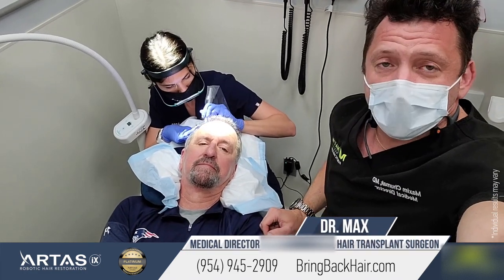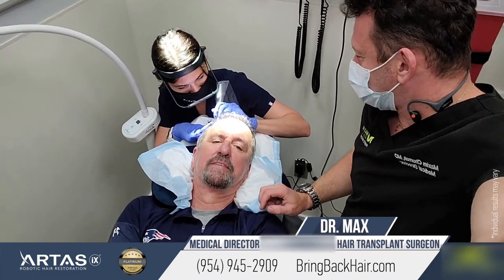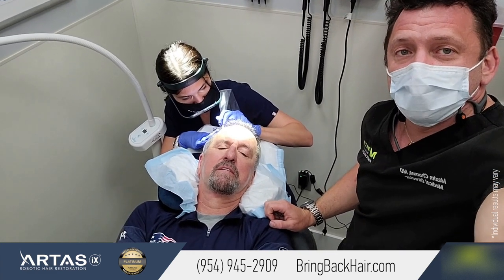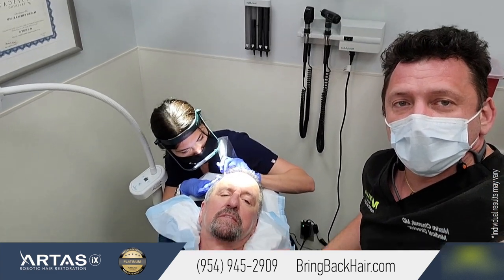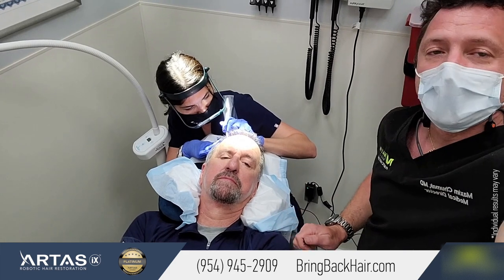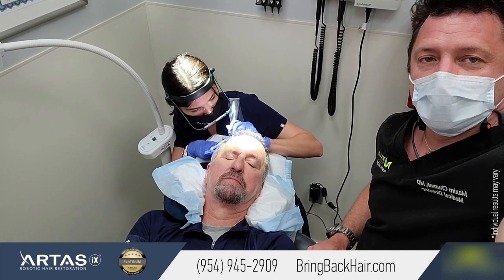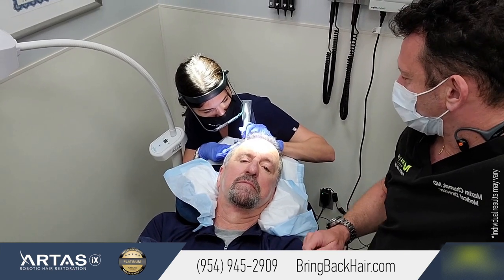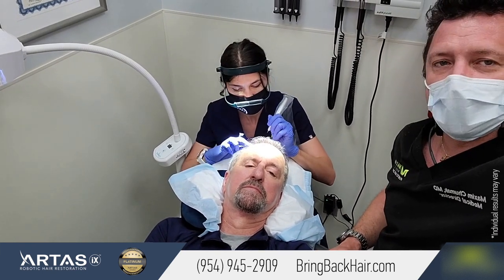Hello, I'm Dr. Max and we are here with our patient at Max's Medical Body Hair Restoration Clinic. We are in the middle of what we call SMP — Scalp Micropigmentation — that we've been going for about an hour so far. This is the second session.